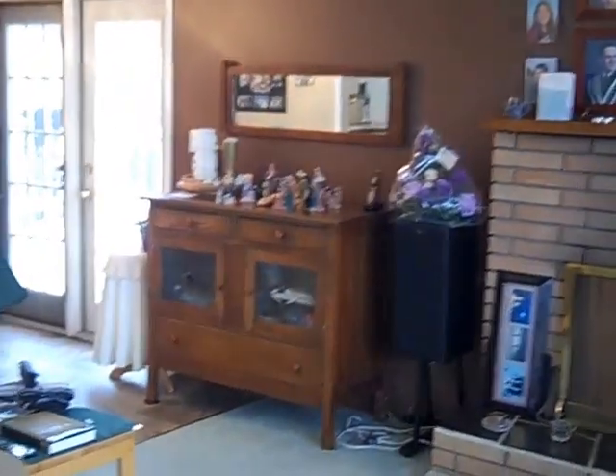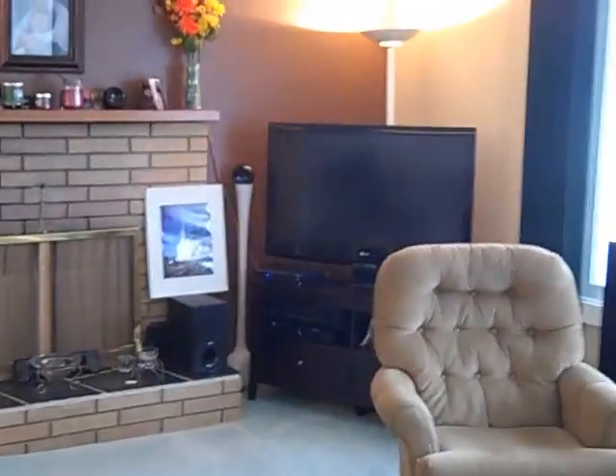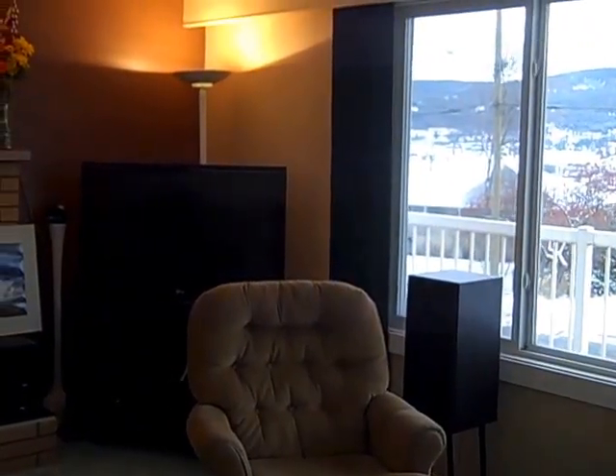So if you want to have a closer look at 342 Clearview Crescent, you can give Tanya a call at 250-392-0371, or send her an email at Tanya@TanyaRankin.com. Hope you're having a great week — thanks!